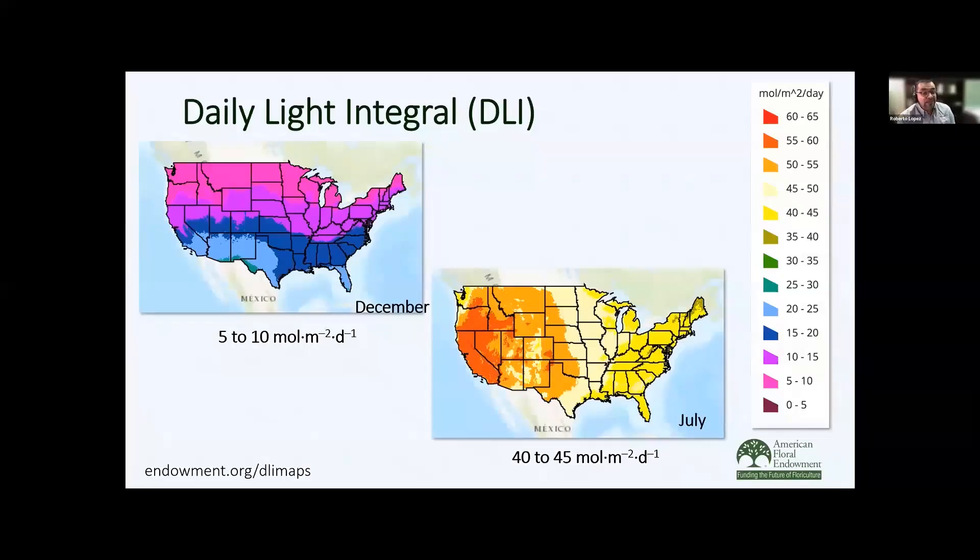The daily light integral is going to be influenced by where your greenhouse is located. Unfortunately for those in northern latitudes, during December we have very low light — about 5 to 10 moles outdoors, and within a greenhouse we can have a 50% or greater reduction in light. You can look at this resource on the AFE website to determine what the daily light integral is in your region. For comparison, during July, we can see daily light integrals outdoors of anywhere from 40 to 45 moles. Within a greenhouse, we're going to cut that by about 50%.